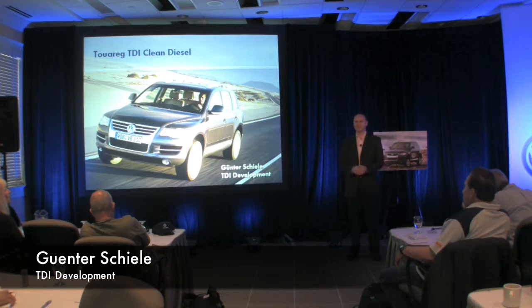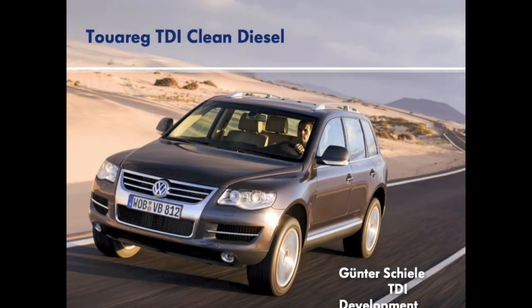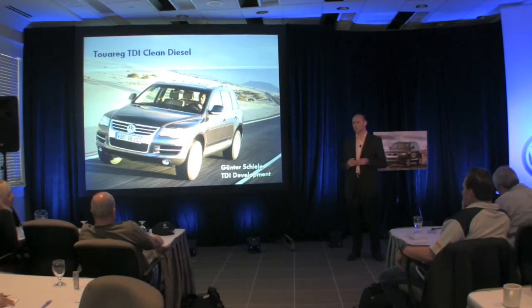Good morning, ladies and gentlemen. My name is Günther Schiele. I work in the powertrain department developing diesel engines for the US, and today I'm very happy to be here in Virginia. It's my pleasure to present to you our current and future diesel solutions, which are an important part of our effort in clean and efficient cars.